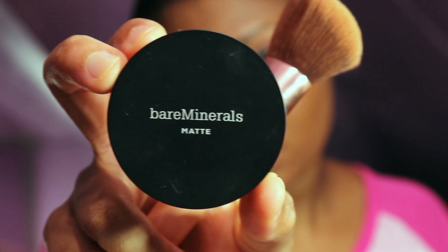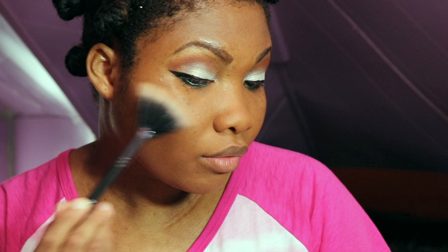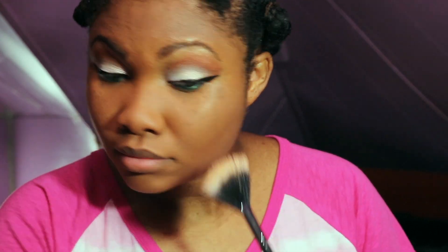Now I'm going to line my under eyes with this sort of green turquoise color. You can use an eyeshadow if you don't have an eyeliner in this color. And then I'm going to use my Bare Minerals loose powder all over my face. I'm just trying to color correct here. Let me know in the comments if it was matching and fine.